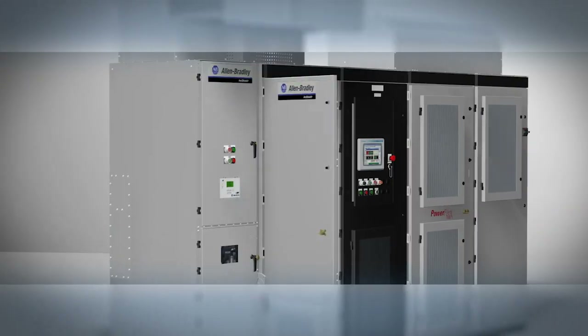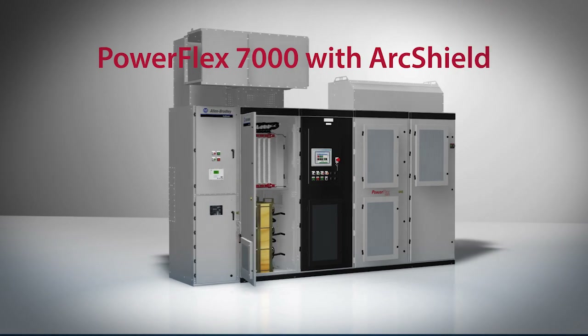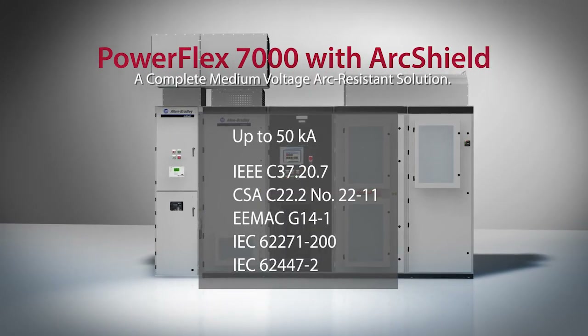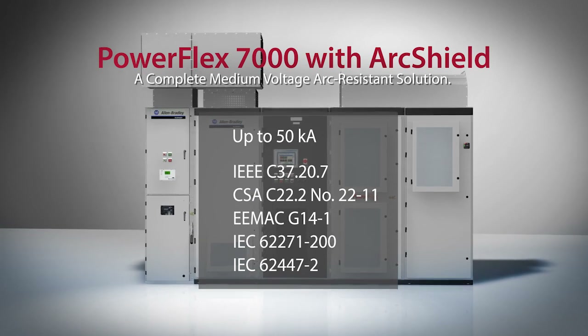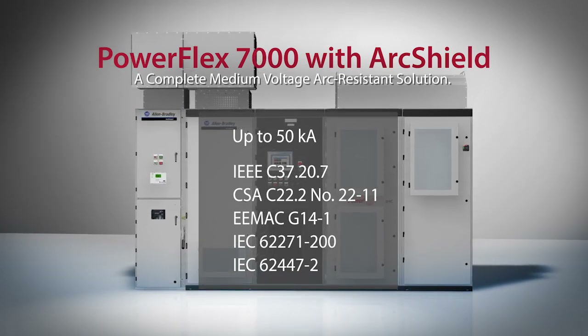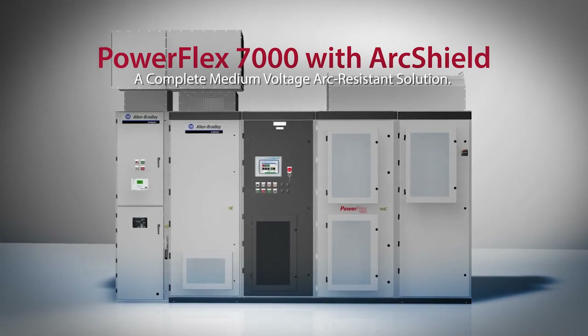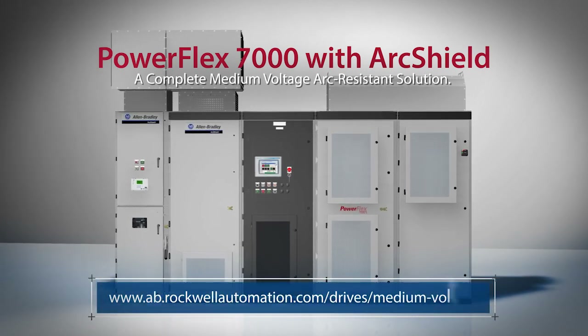The PowerFlex 7000 drive system with ArcShield is based on Rockwell Automation's experience and expertise gained through more than a decade of successful design and implementation of arc-resistant medium-voltage motor controllers. At Rockwell Automation, we are dedicated to providing innovative safety solutions.